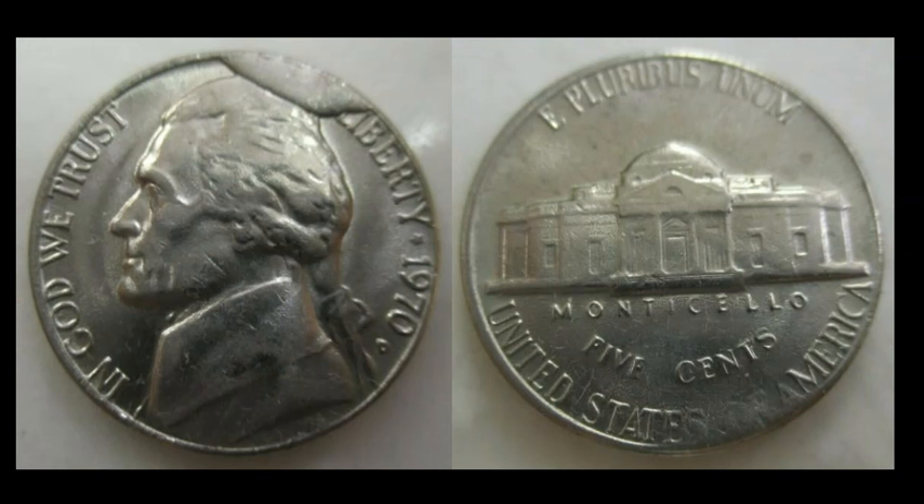And one more cut to wrap it up — a 1970-D Jefferson nickel with a cut right above Jefferson's crown. The seller was originally asking $125, and a best offer was accepted — probably sold for around $90 to $100, close to the same amount as the penny before it. A really strong sale.